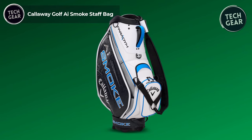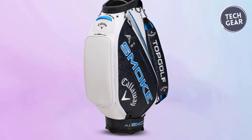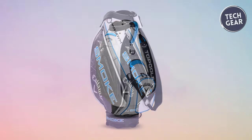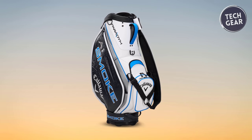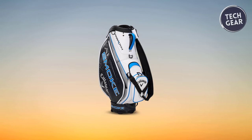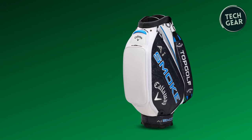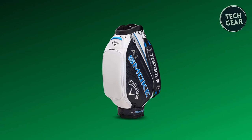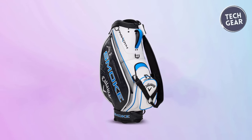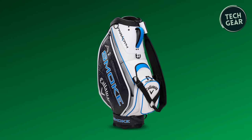The Callaway Golf AI Smoke Staff Bag is the epitome of luxury and performance in golf bags, a testament to craftsmanship and innovation. Priced at $650, this premium offering features Callaway tour branding and a six-way top with a velour-wrapped cuff, ensuring utmost protection and organization. The 12 pockets, including a velour-lined valuables pocket and dedicated rangefinder GPS pocket, provide ample storage. The padded OptiFit comfort strap conforms to the shape of your shoulder for long-lasting comfort, while the fully integrated umbrella sleeve and full-size rain hood keep you prepared for any weather condition.